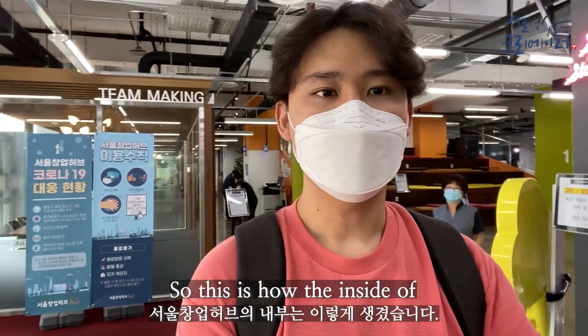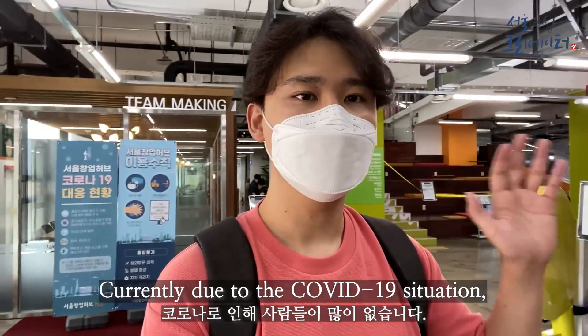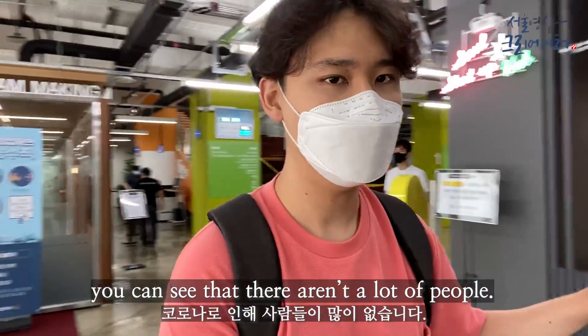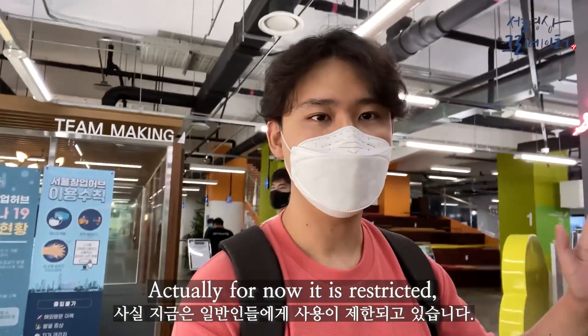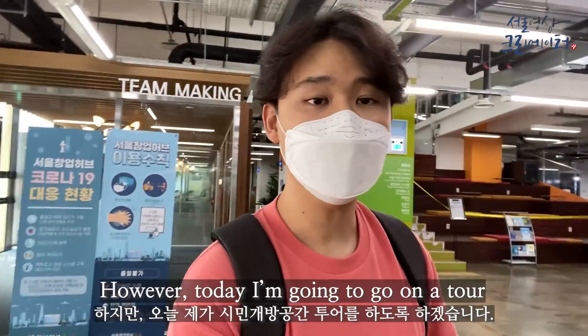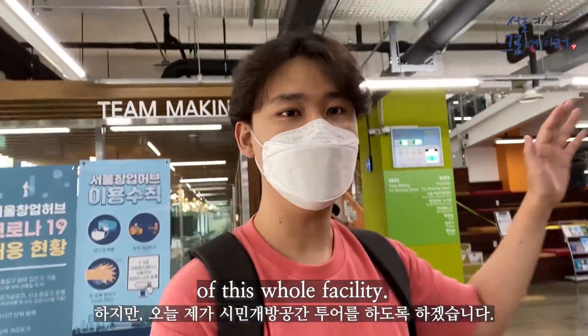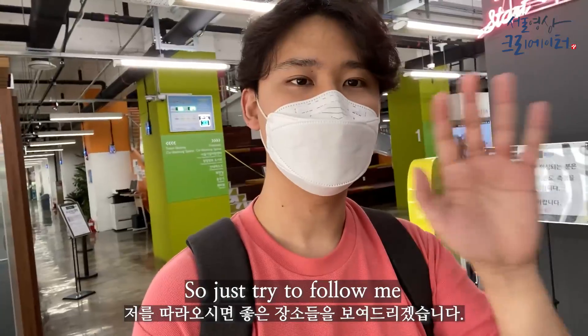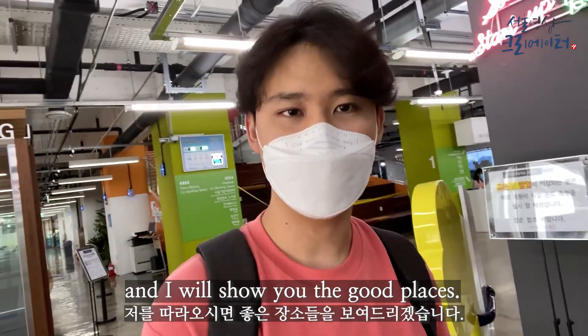So this is how the inside of the Seoul Startup Hub looks like. Currently, due to the COVID-19 situation, you can see that there are not a lot of people. For now, it is restricted for ordinary people to access this area. However, today I'm going to go on a tour of this whole facility and show you which parts you guys can actually use, so just follow me.